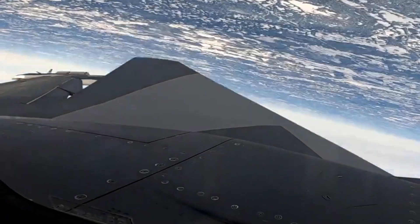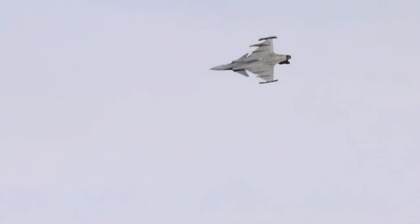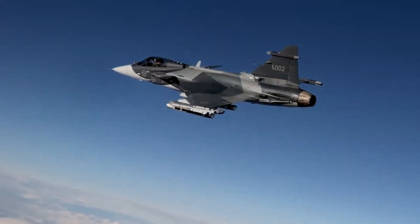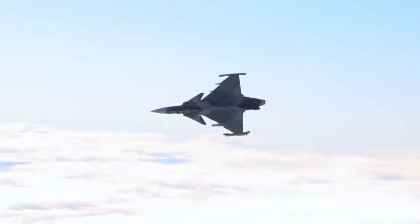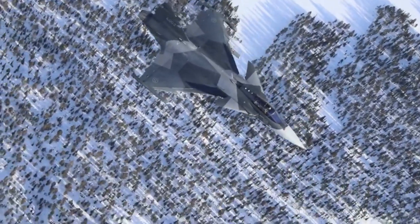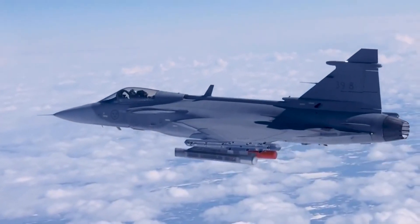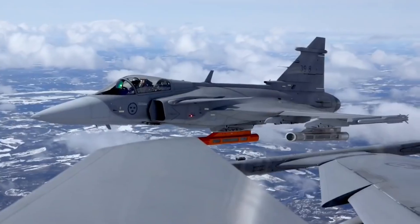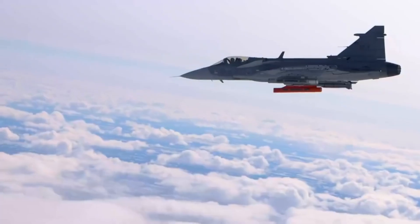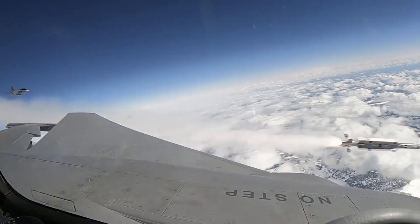The maximum range of the IRIS-T is approximately 25 kilometers, which is more than enough for short-range combat, its main mission. It weighs 87 kilograms, is about 2.9 meters long, and its maximum speed can exceed Mach 3. It is faster and more agile than any fighter jet and, what's more, it has a passive sensor, meaning it emits no signal capable of alerting the target, making it almost impossible to deceive.